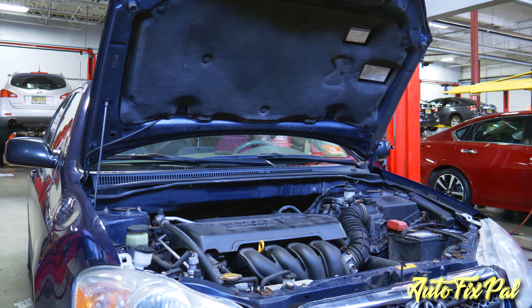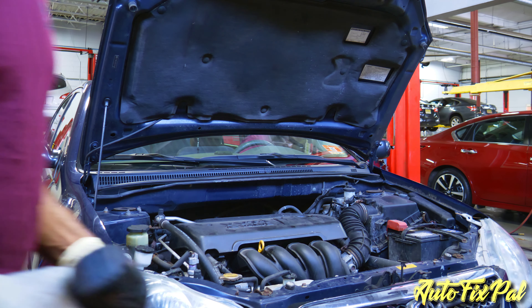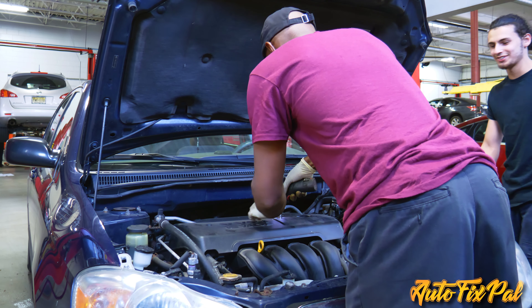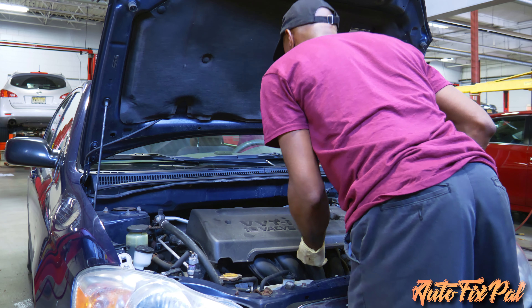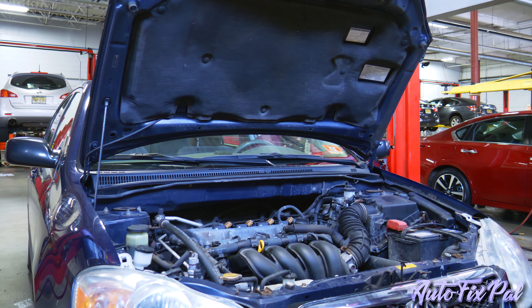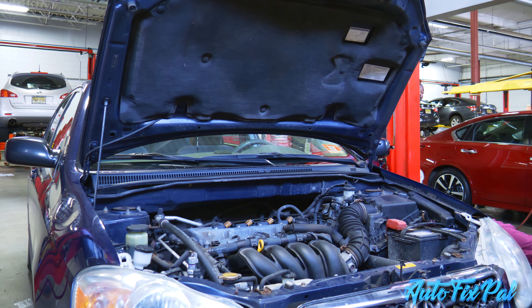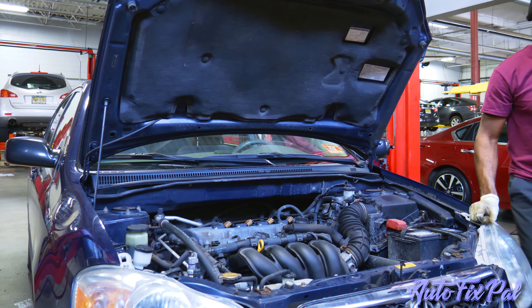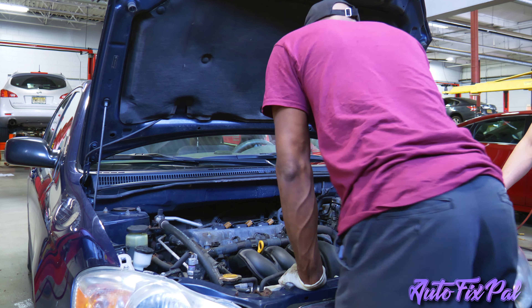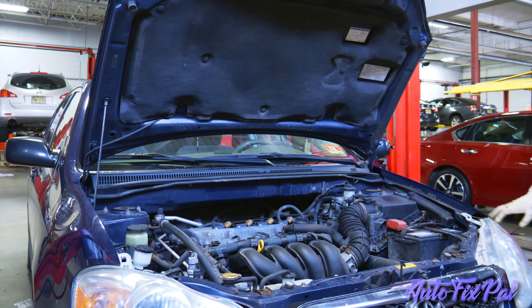When you turn the key to the on position, you should have the check engine light along with a few other lights illuminate as a bulb check to confirm things are functioning. His check engine light was not lighting up, which tells me he's probably not getting power, or something is wrong with the ECM's communication - probably not getting power or ground. I tried to pull up a wiring diagram on BBB Industries but kept getting a 500 internal server error.